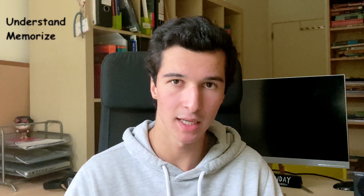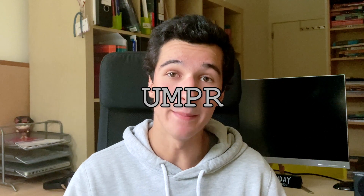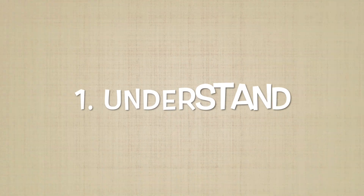Understand, Memorize, Practice, and Reflect — giving the acronym UMPR. The first section is Understand, and my main philosophy behind it is that I can't remember things that I don't understand in the first place. So really coming to grips with the key concepts behind a topic is vital to make sure that I remember everything I need to for the test.